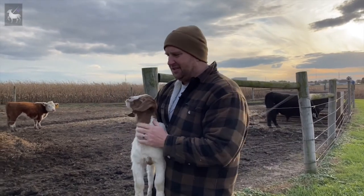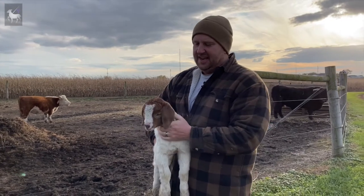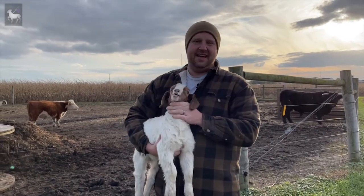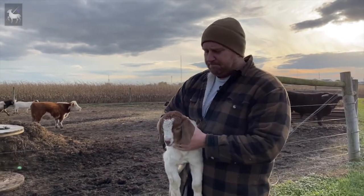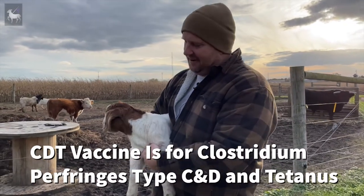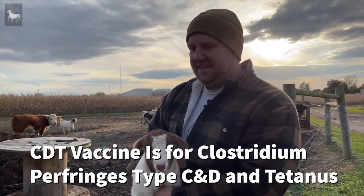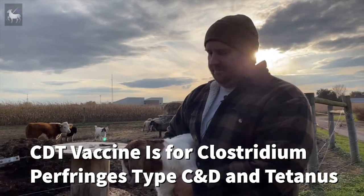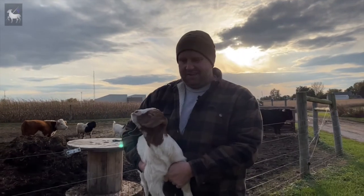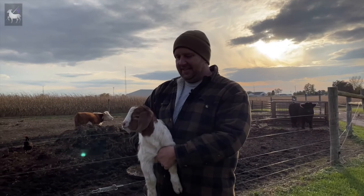There are two different types of clostridium strains that primarily affect lambs and goat kids: Clostridium Type C and Type D. The C, D, and T in the CDT vaccine stands for Clostridium Type C, Clostridium Type D, and tetanus — those are the three things most likely to kill one of your sheep or goats.